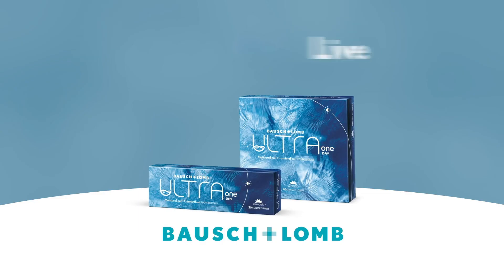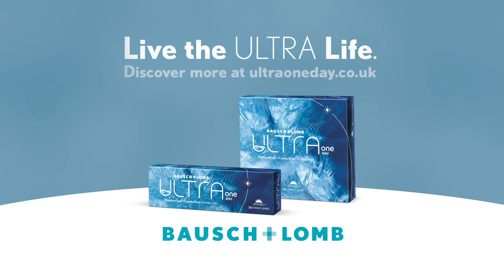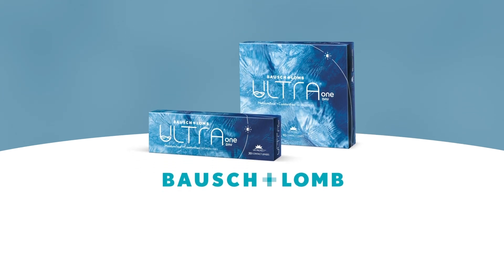For the freedom to live the ultra-life. Discover Bausch & Lomb Ultra One Day — the most complete silicone hydrogel daily disposable contact lens.